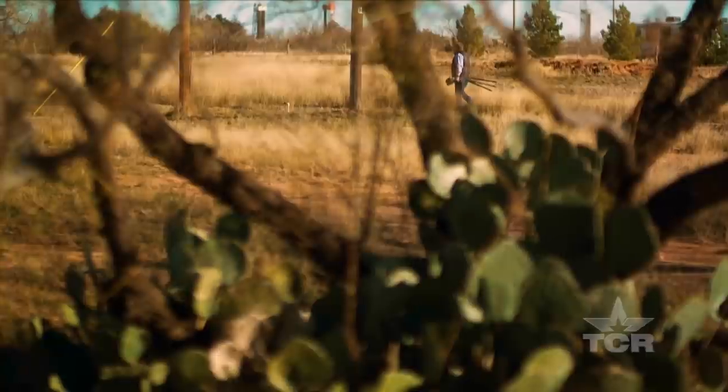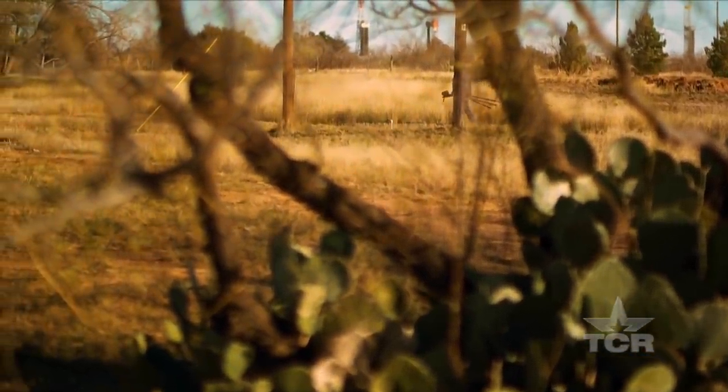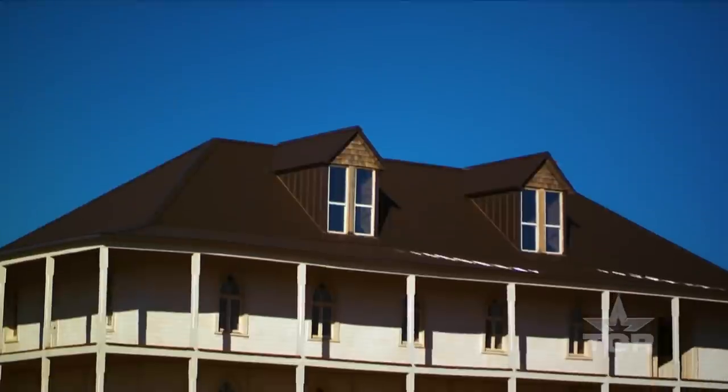The good Lord didn't give us much in the way of beauty out here, but he gave us some awesome light. Sunrises, sunsets, dawn, dusk. So I like being out in the boonies somewhere.